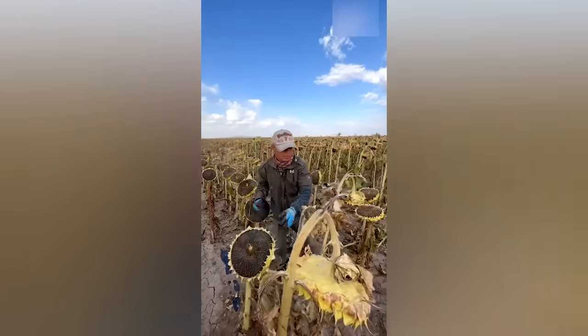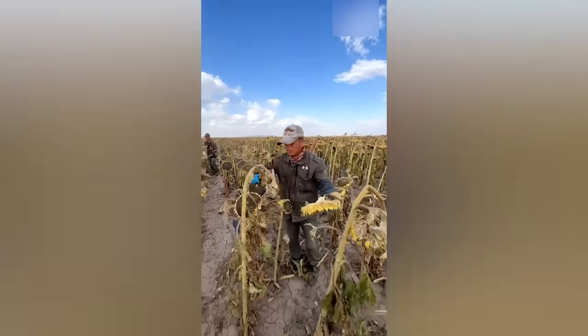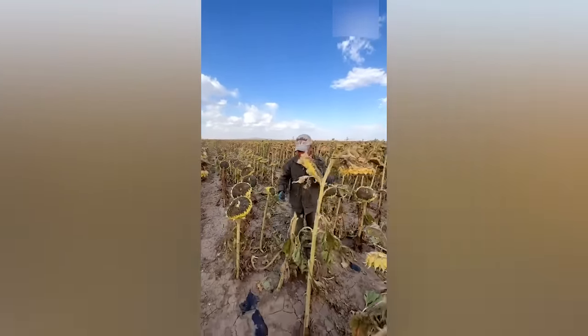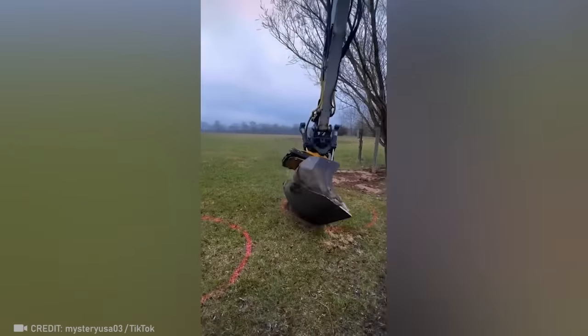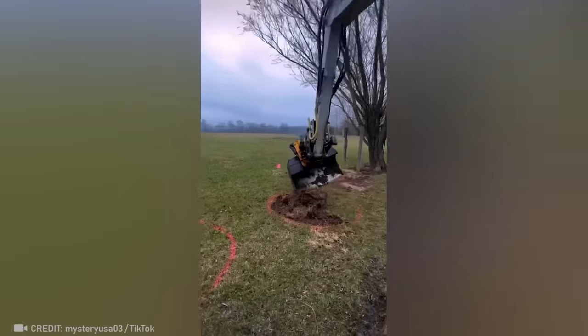No harvester can beat this worker's sense of rhythm. And this operator has taken excavator work to a whole new level.